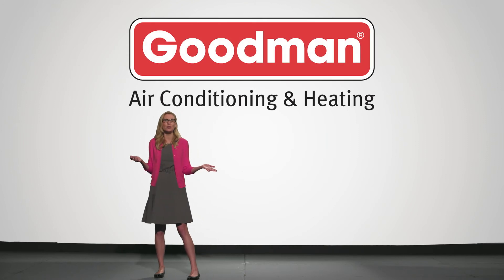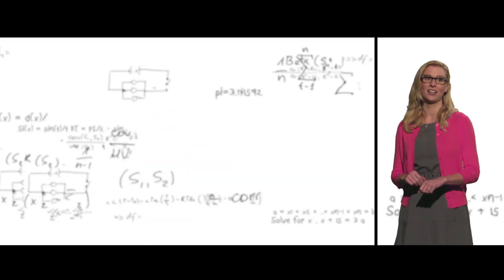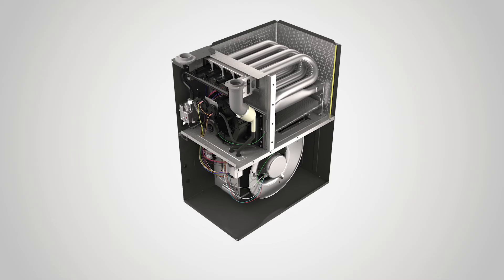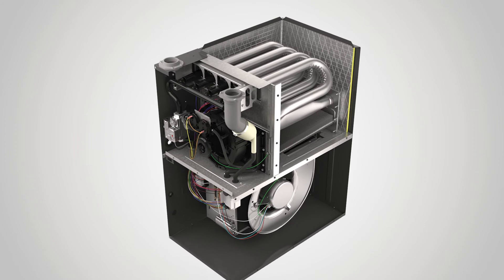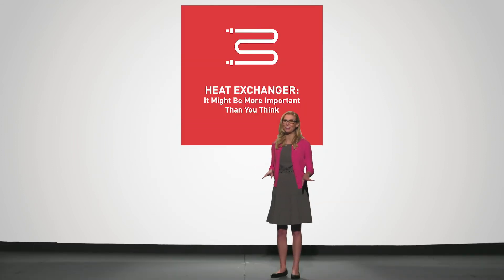But we didn't stop there. At Goodman, we realized you can't build a great heat exchanger without carefully choosing what you build it out of. And after extensive research, we found a very durable option: tubular, aluminized steel. This compound helps to ensure increased transfer of heat through optimized conduction. It's an amazing piece of technology.